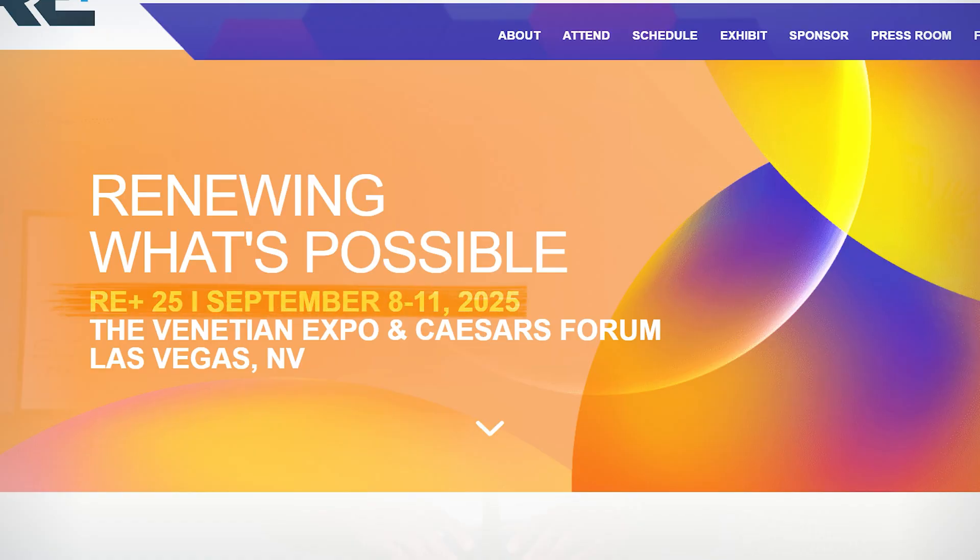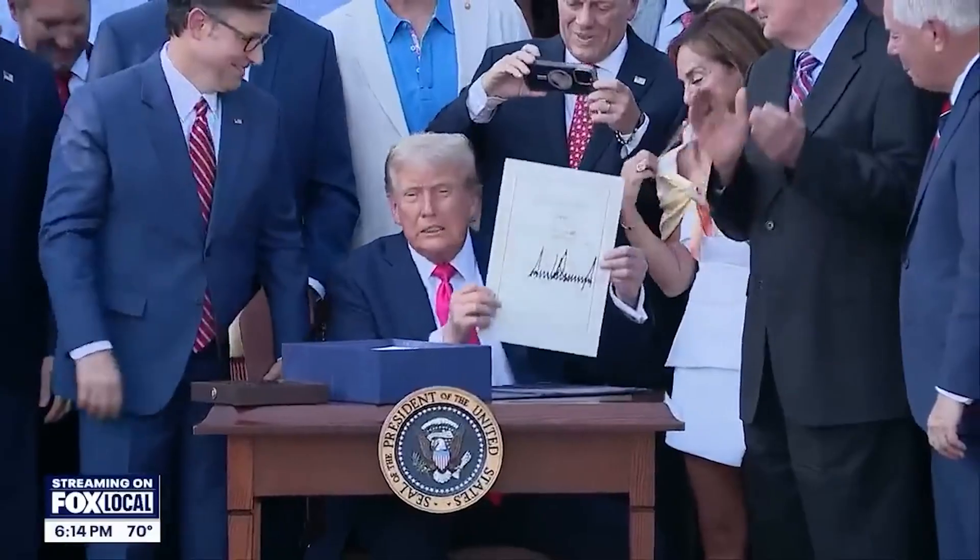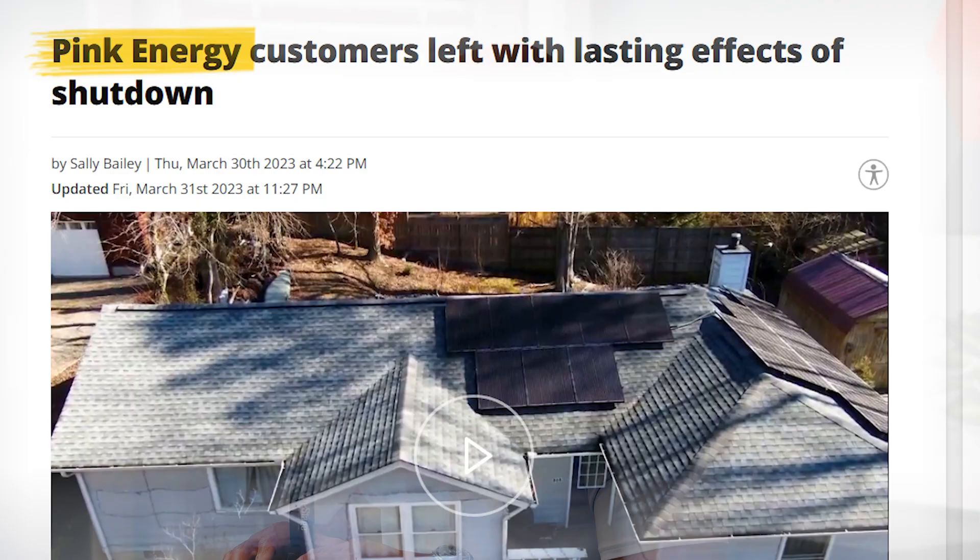Summer's almost over and RE Plus 2025 is just a few short weeks away. Lots of new vendors have entered the market for battery storage, and we've seen a lot of shake-up in the solar industry this year — from tariffs to tax credits and the ongoing meltdown in the solar financing sector. In today's video I'm going to be talking about what I want to see at this year's RE Plus conference.